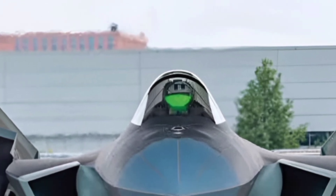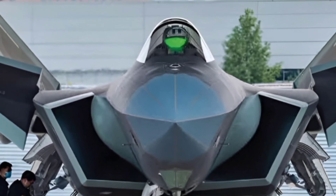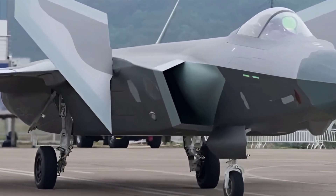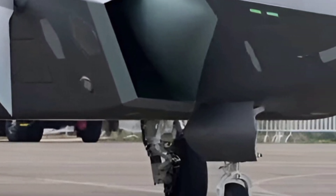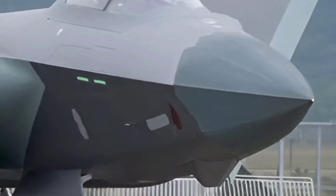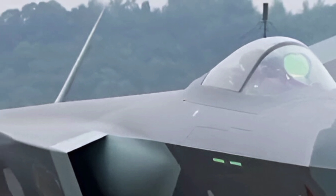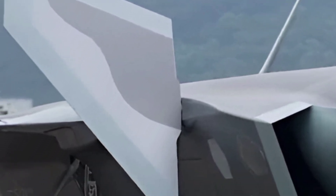The 2025 J-20 has received significant upgrades from its earlier versions, particularly in engine performance and avionics. It now features domestically produced WS-15 engines, which provide greater thrust and allow for supercruise, enhancing both speed and range. These new engines also contribute to better agility and combat maneuverability, closing the gap with Western fighters in high-speed engagements.